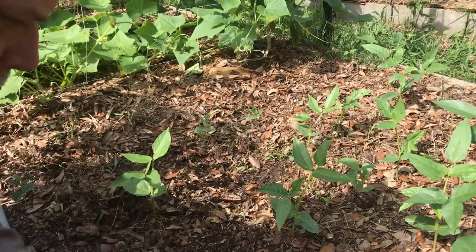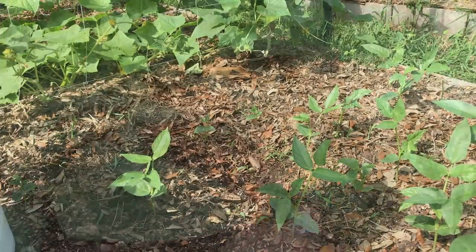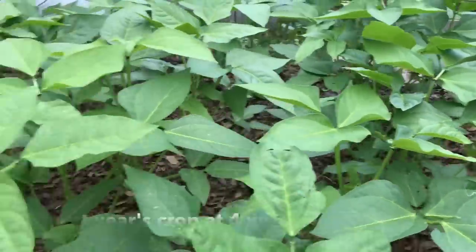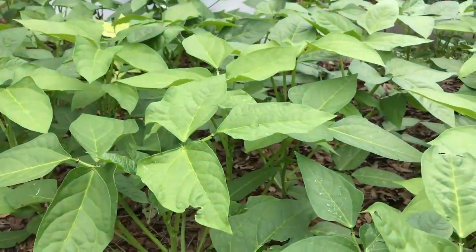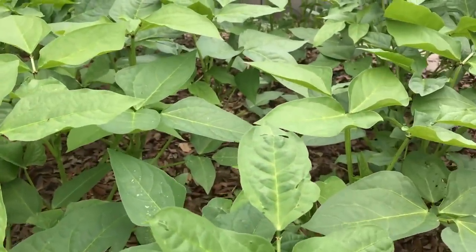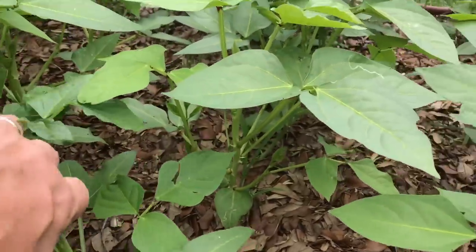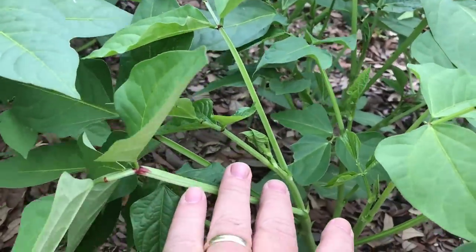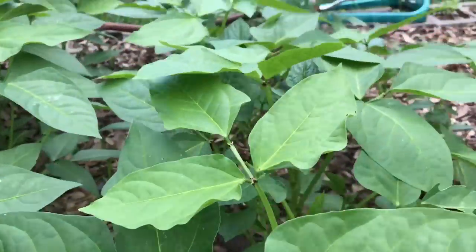They're just really easy to grow — super easy. You can see they're growing quite nicely here. These cow peas are dense in here and they'll do just fine. They can grow close together or far apart — they'll just fill up the whole place and start producing cow peas very quickly. Just a really good grower.